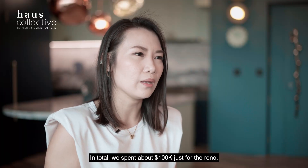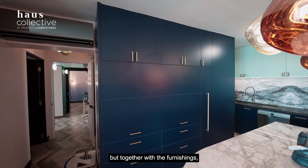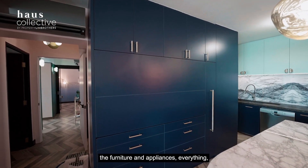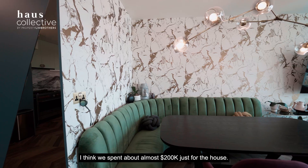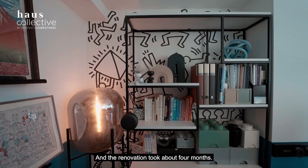In total, we spent about $100,000 just for the renovation. Together with the furnishings, furniture, and appliances, we spent almost $200,000 for the house in total. The renovation took about four months.